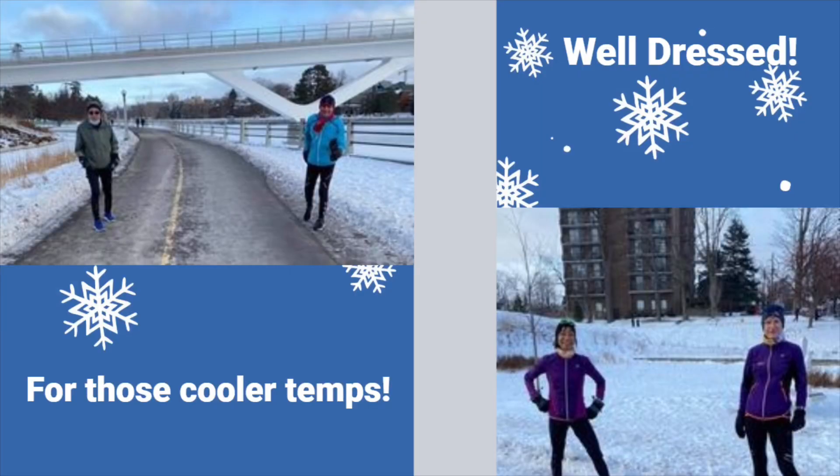During my run this morning, I ran into some of my friends and as you can see from the picture, we all seem to be dressed pretty much the same. We all have one or two layers on the bottom, a couple of layers on top, the hat, the buff, mitts, a scarf perhaps rather than a buff. We're all dressed appropriately for the temperatures that we were having that morning.